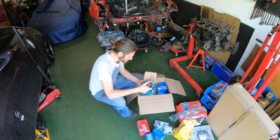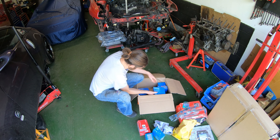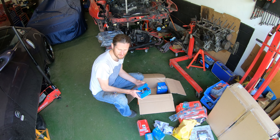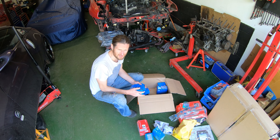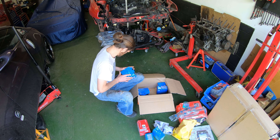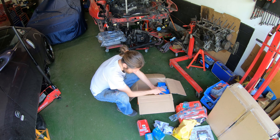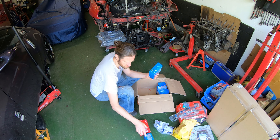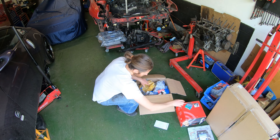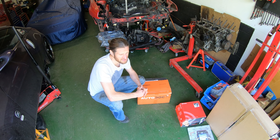I'll show you a couple of the other problems facing me before I can start putting the car back together. I've also got front wheel bearings - just front ones, as I apparently decided I didn't need any rears.